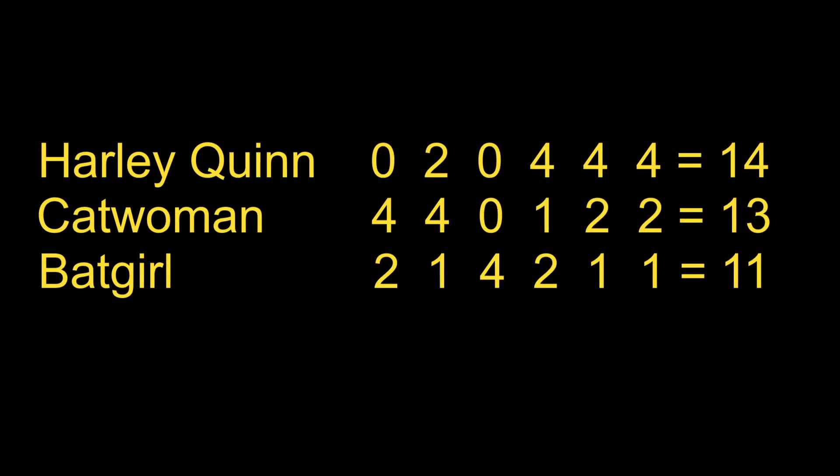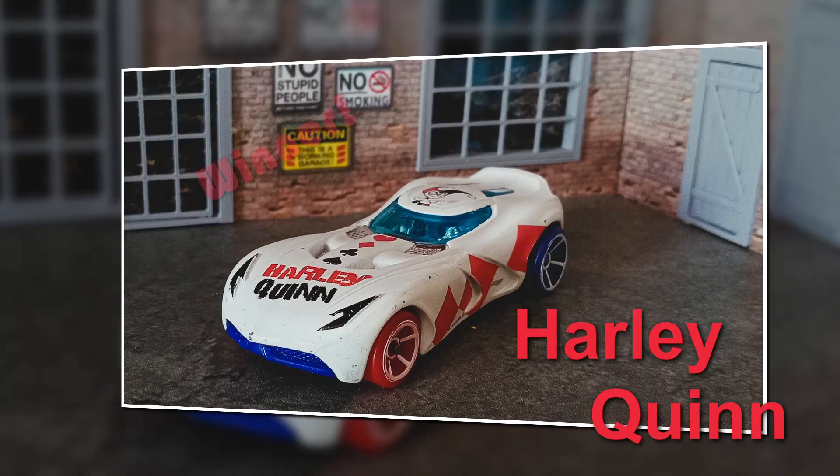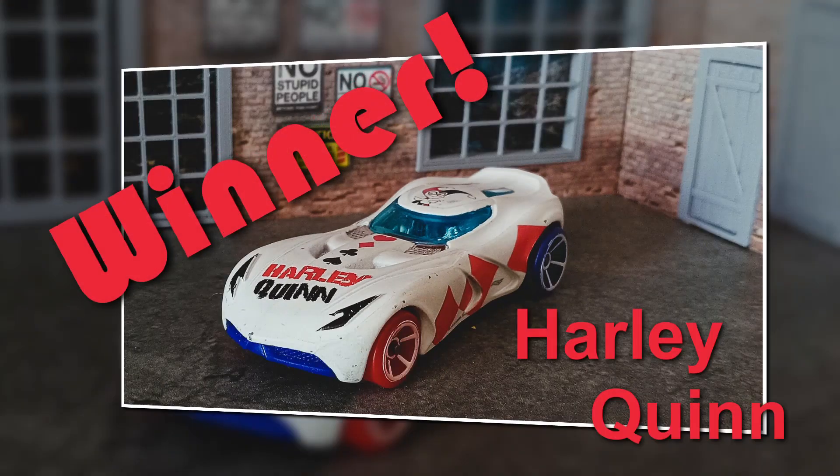Harley Quinn with 14 points wins the event by one point. What an amazing comeback! This car is a real competitor, winning three of three events. Congratulations Harley Quinn.